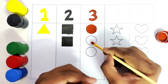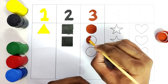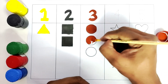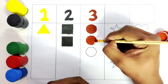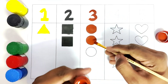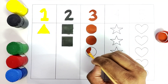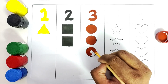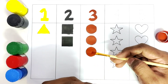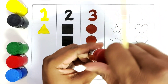We have colored one circle. We will color another circle. How many circles do we have? We have three circles. We have colored the second circle. Now we will color the third circle with brown. The third circle we have colored with brown — one, two, three. Brown color.